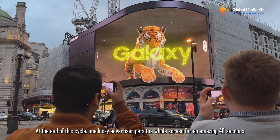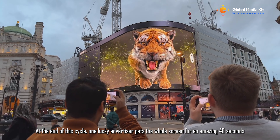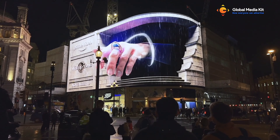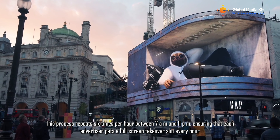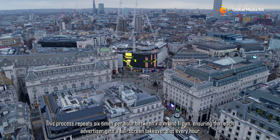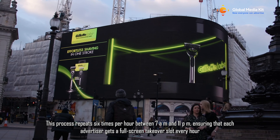At the end of this cycle, one lucky advertiser gets the whole screen for an amazing 40 seconds. This process repeats six times per hour between 7 am and 11 pm, ensuring that each advertiser gets a full-screen takeover slot every hour.